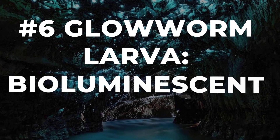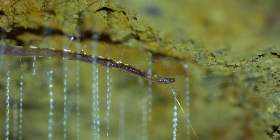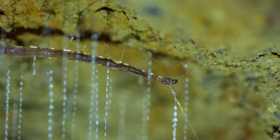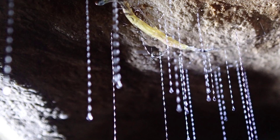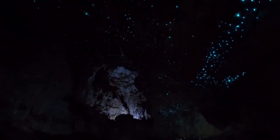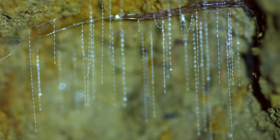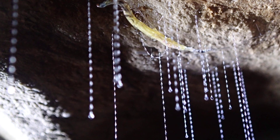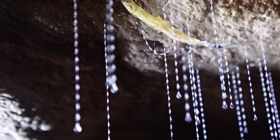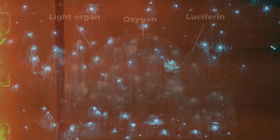Night falls in the damp heart of the forest, and a faint blue-green glow begins to pulse along the cave walls. This is the realm of the glowworm larva — nature's living lantern. Each larva hangs motionless from the ceiling, spinning a curtain of sticky threads that dangle like fine silk. Tiny organs along its body glow steadily or flicker in perfect rhythm, turning darkness into a stage of floating lights. Insects drawn by the mysterious shimmer drift closer, hypnotized by the silent invitation. The chemistry behind this light is pure magic: a reaction inside the larva's body turns oxygen and special proteins into a cold, steady radiance.